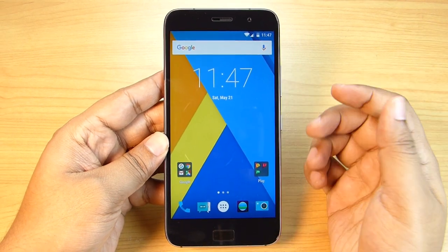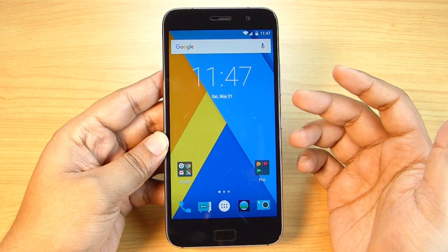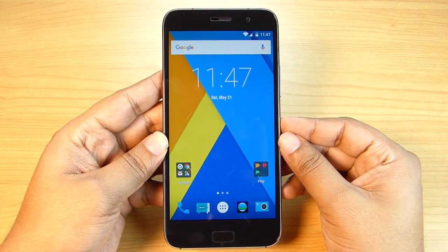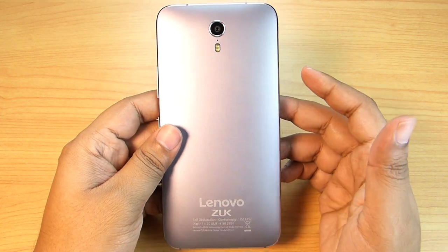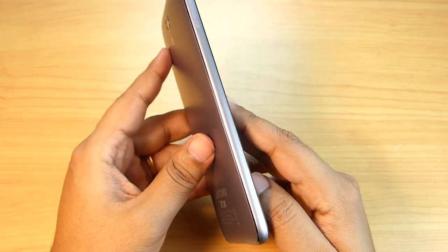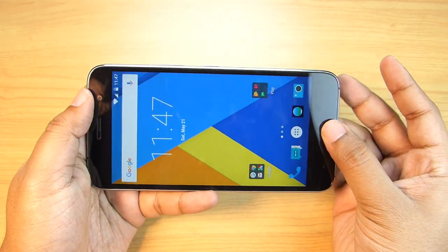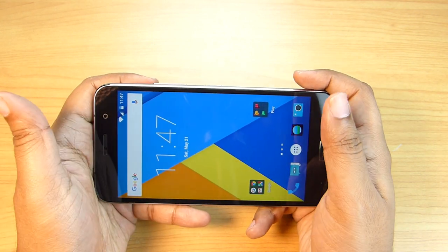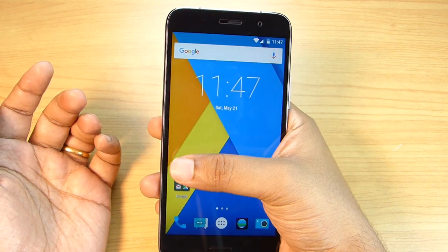Hey, what's up guys, this is Shukesh once again and today I have for you a hardcore gaming review on the Lenovo ZUK Z1. I have the Indian retail version and I feel that this is the best gaming phone in the mid-range category. It has everything a gaming phone should have. If you are looking for a gaming phone under 15 or even 20,000 rupees, go ahead and get this phone. The big 5.5-inch screen is perfect for action and arcade games and it's also not too large for everyday normal users.